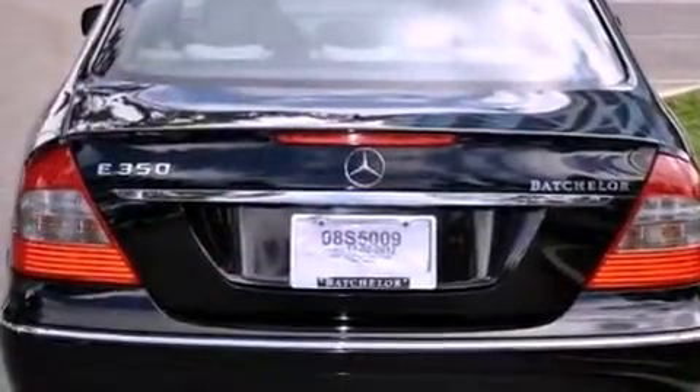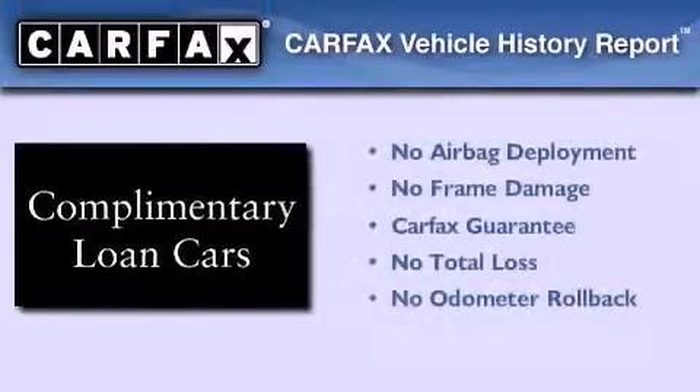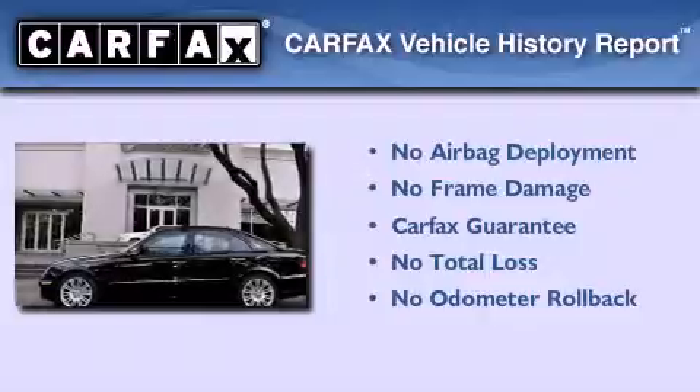Stability control, air conditioning with automatic climate control, and a sunroof enables you to fill the cabin with fresh air at the push of a button. Not to mention that this Mercedes-Benz qualifies for the Carfax buyback guarantee.